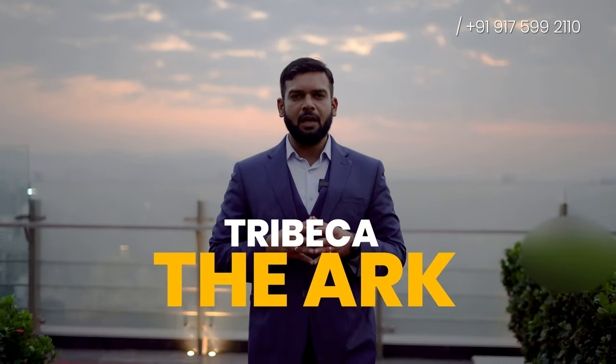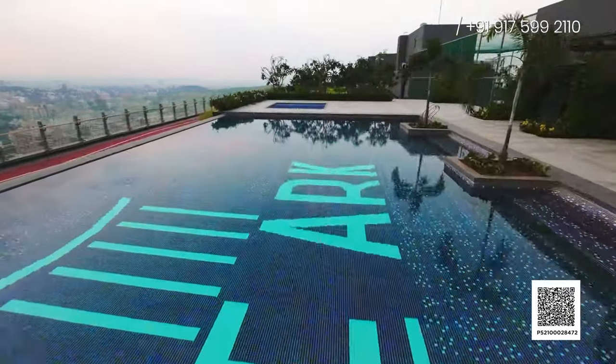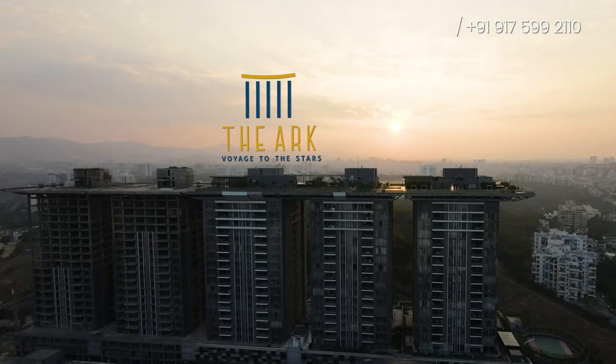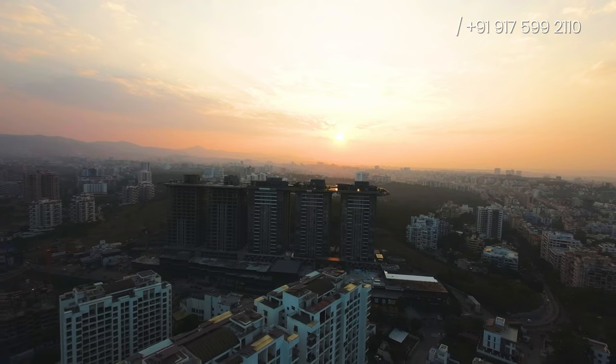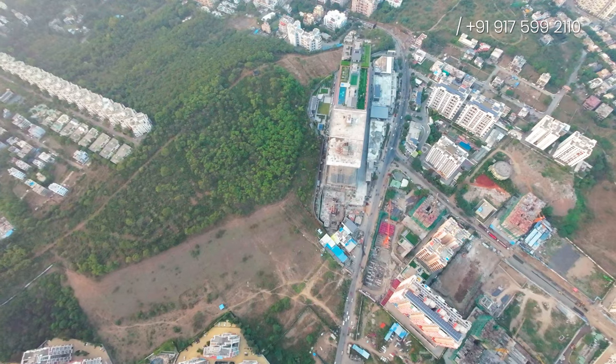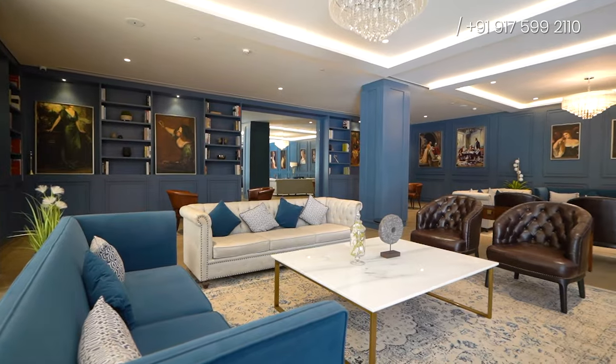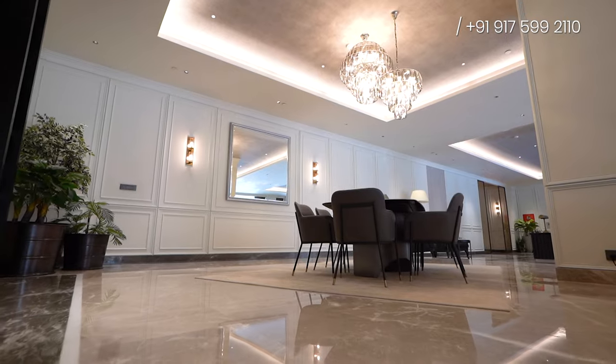Hello everyone, I am Nikhil Maude and welcome to the exclusive review of Tribeca the Ark, one of India's finest residences on NIBM Road, Pune. Within the Ark, you will discover a heaven of comfort and elegance, boasting an array of 3 and 4 BHK apartments. Each space is meticulously designed to provide a harmonious blend of luxury and functionality.